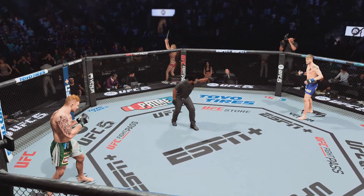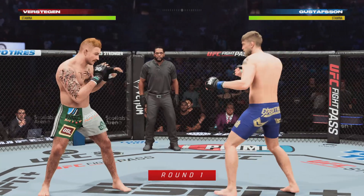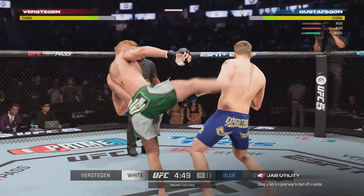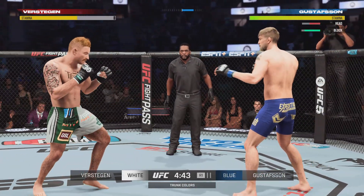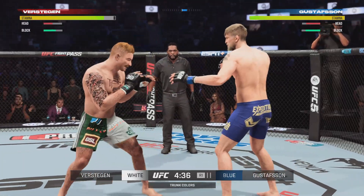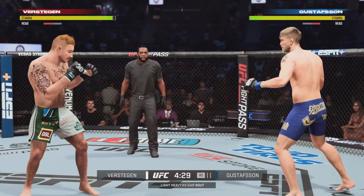With 10 career wins by knockout to his credit, here is The Mauler, Alexander Gustafson. As talented a striker as we have in this light heavyweight division, he's finished eight fights in the first round, so a very dangerous guy in the early going. They're trading huge shots here — we'll see who's the last man standing.